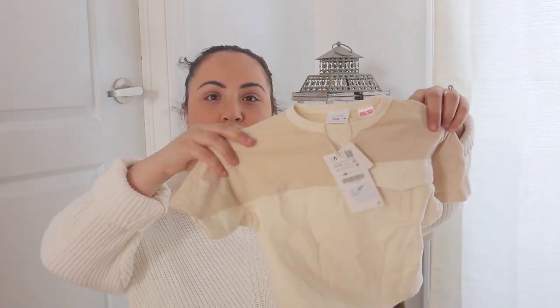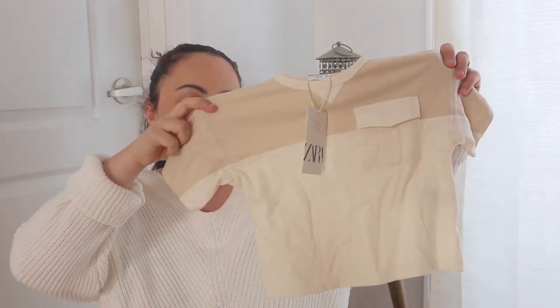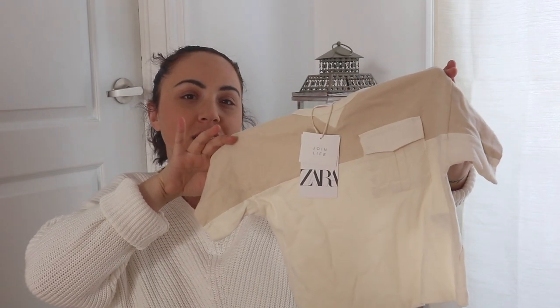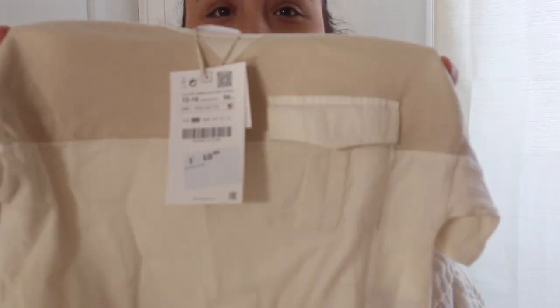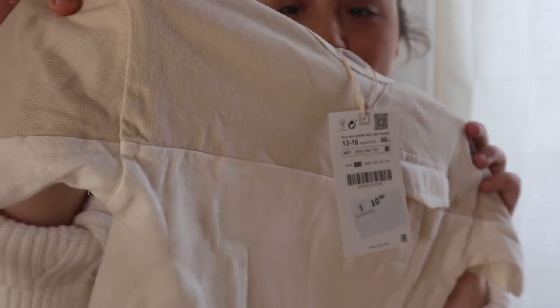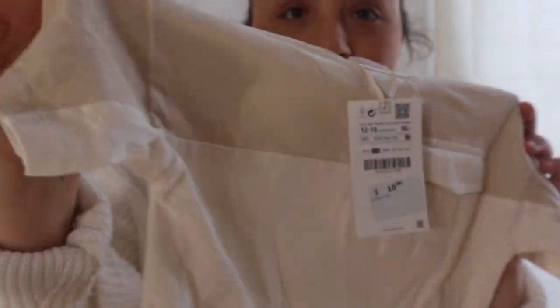All of the sizes I got are 12 to 18 months — I'll tell you the prices too. First I got this for Jagger: it's just a beige cream type t-shirt. It was $10 and it has a very cute pocket detail and two tones on the top of the t-shirt. The material feels so nice, and for $10 it's just so cute.